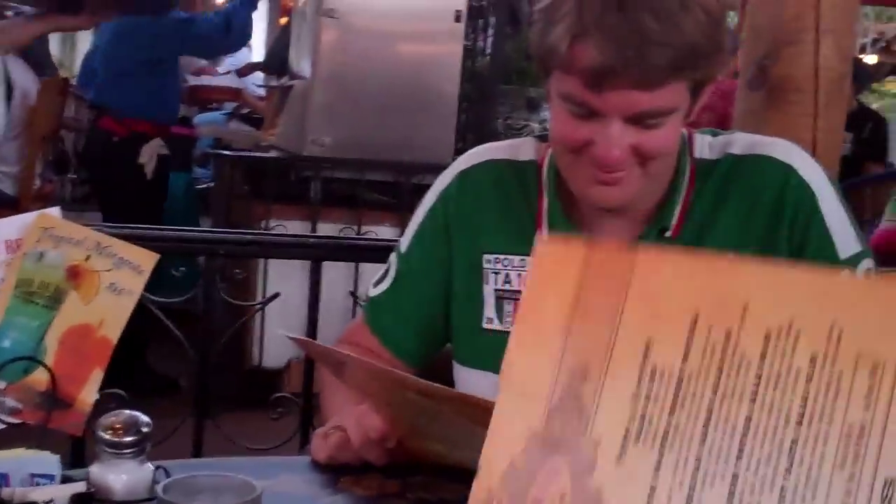They are not going to have a grilled cheese. But that's okay, because I'll get the Mexican grilled cheese. Which is what, Canon? Quesadilla. Cheese. Quesadilla, right? We got heat.